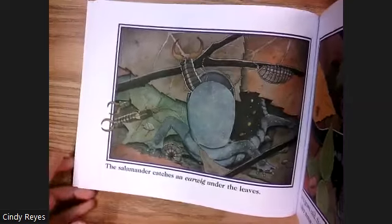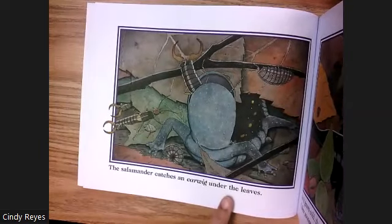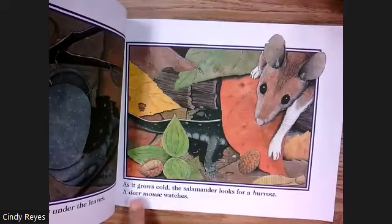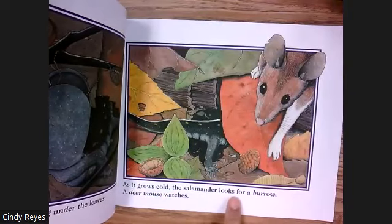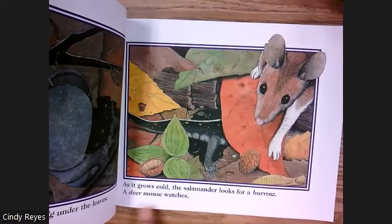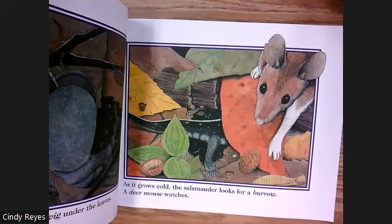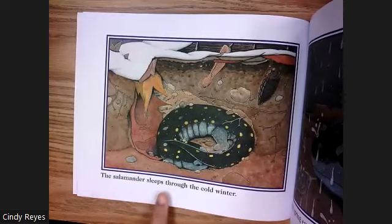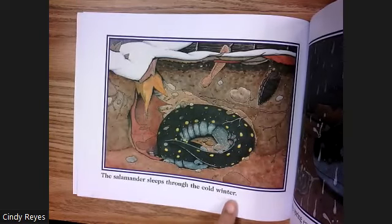The salamander catches an earwig under the leaves. As it grows cold, the salamander looks for a burrow — a deer mouse watches. The salamander sleeps through the cold winter.